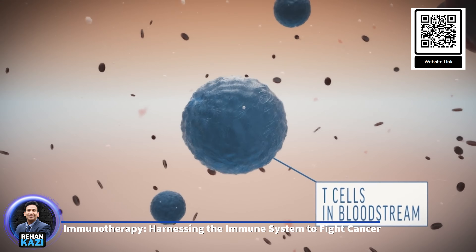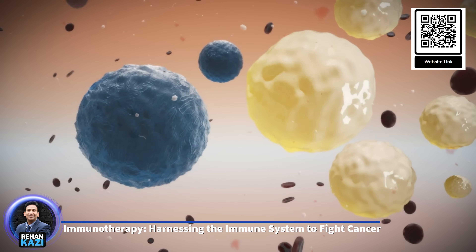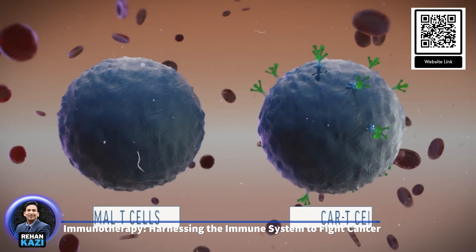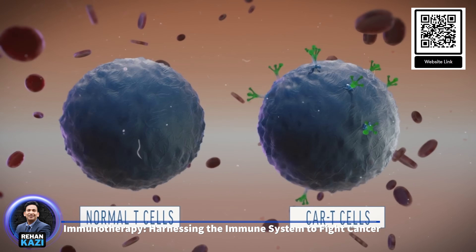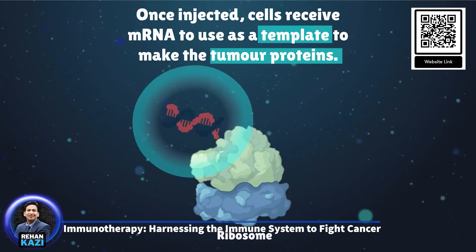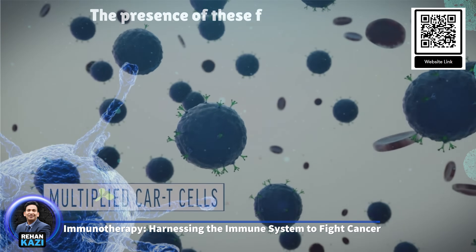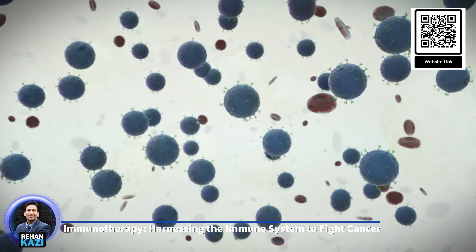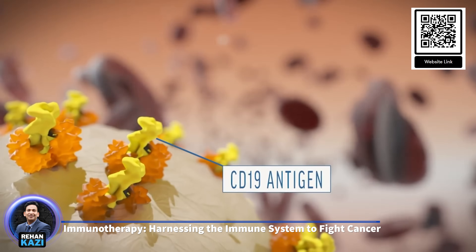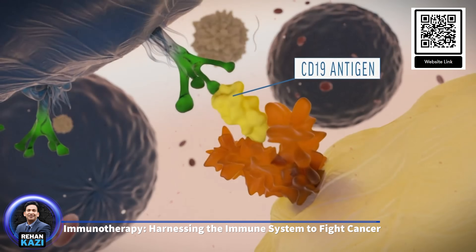CAR T-cell therapy involves genetically modifying a patient's T-cells to express receptors that specifically recognize cancer cells. Once these engineered T-cells are infused back into the patient, they seek out and destroy cancer cells. CAR T therapy has been particularly effective in treating certain types of leukemia and lymphoma. Despite its promise, immunotherapy is not without challenges — not all patients respond, and some may experience serious side effects such as cytokine release syndrome or immune-related adverse events affecting multiple organs. Additionally, immunotherapy can be expensive, raising concerns about accessibility and healthcare equity.